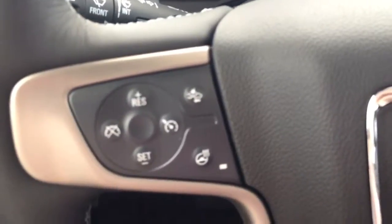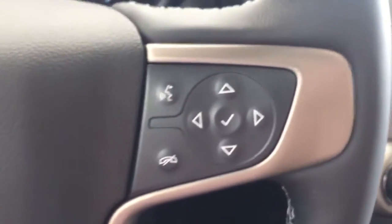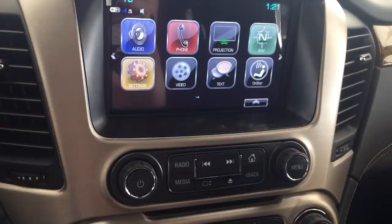On the steering wheel we have cruise control, forward collision alert, heated steering wheel, Bluetooth capability, media controls, screen display with navigation, rear vision backup camera, AM/FM radio, Sirius XM radio, and CD player.